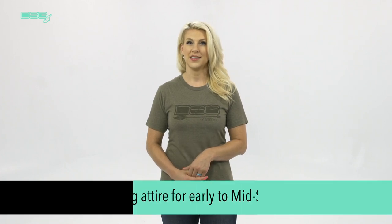In this video, we will take a closer look at the benefits and features of the Ella, Ava, and Bexley options. These are the best options if a customer is needing hunting attire for early to mid season.